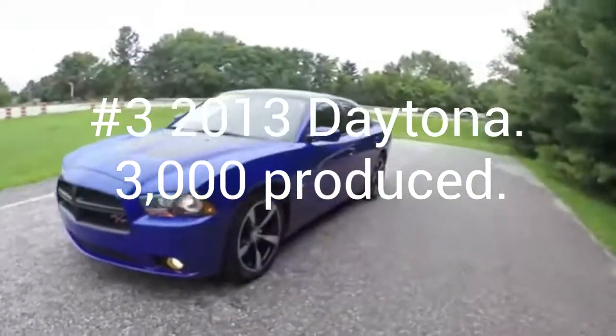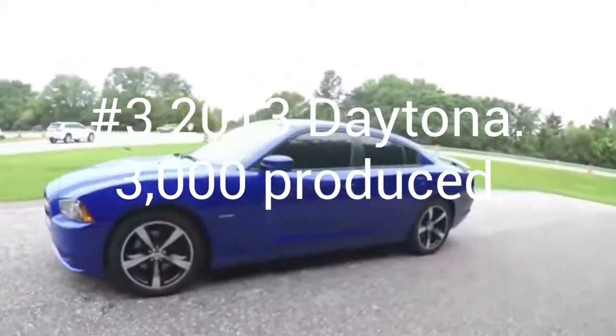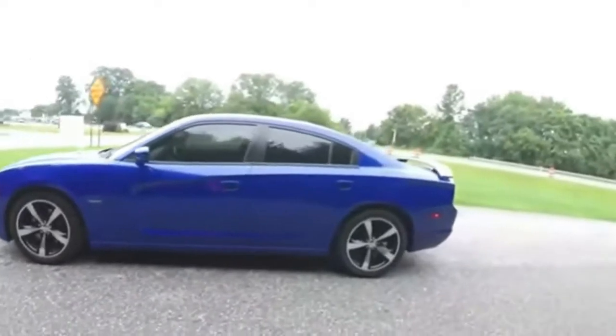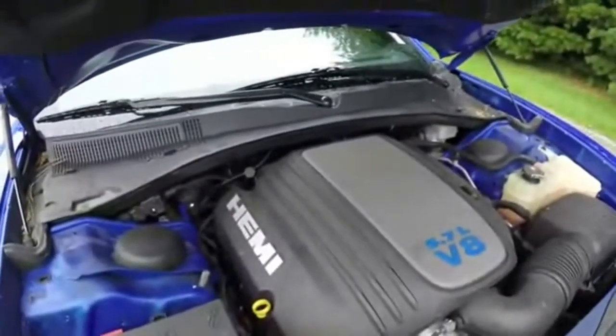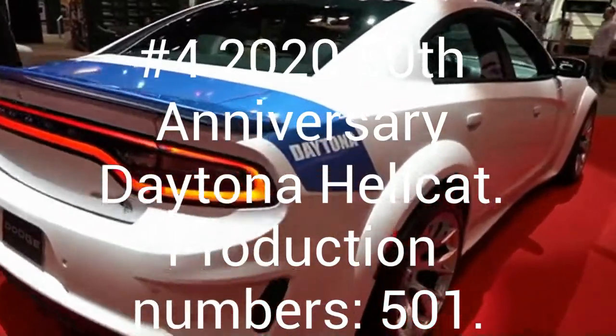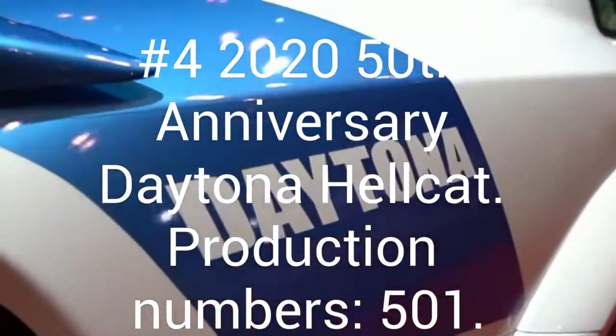Number three is a 2013 Daytona with a production number of 3,000. This has a 5.7 liter Hemi and came in colors such as Daytona Blue, Bright White, Billet Silver, and Pitch Black. The Daytona was brought back in 2017 and they're still being made to this day.